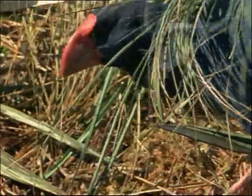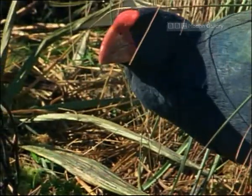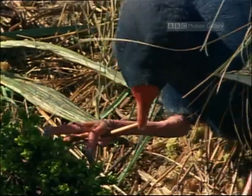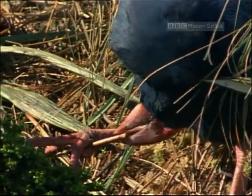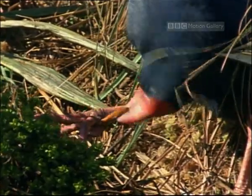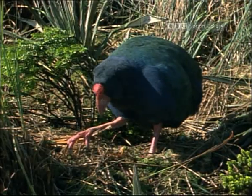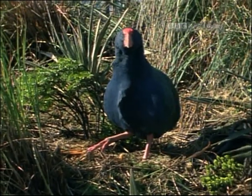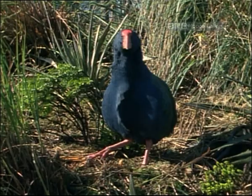They're very selective feeders. The bird first chooses a stalk of grass, and holding it with its claws, it then nips at the base — the most nourishing part of the plant. For 50 years, the takahe was thought to be extinct and was only rediscovered in 1948.